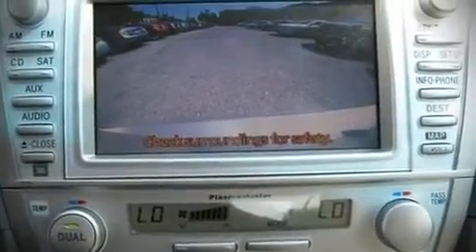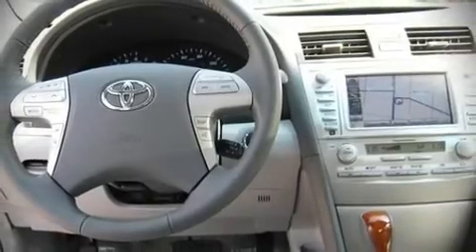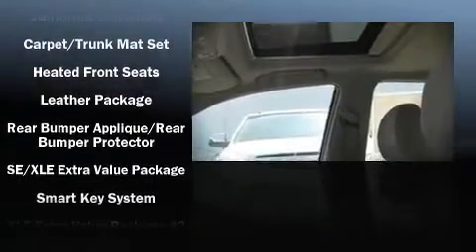Toyota ensures the safety and security of its passengers with equipment such as dual front impact airbags, front side impact airbags, head curtain airbags, knee airbags, traction control, and four-wheel disc brakes with ABS.